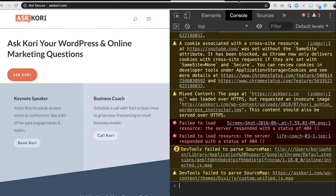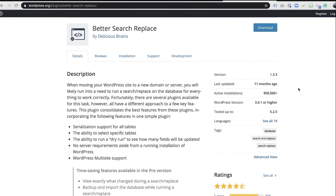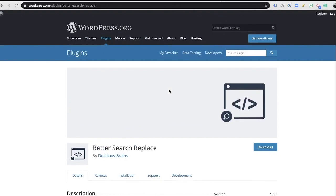We're going to use a free tool called Better Search Replace. This is a free WordPress plugin that's going to allow us to do a couple of search queries inside the database and basically search the entire website and point these URLs correctly with just a couple of clicks. Let's head into your WordPress dashboard and I'll show you how it's done.